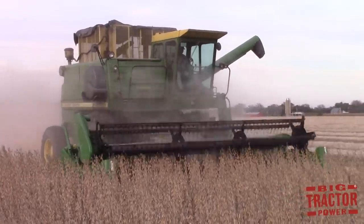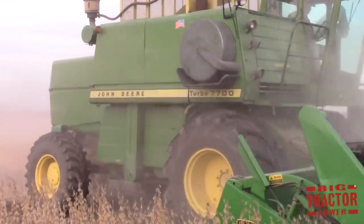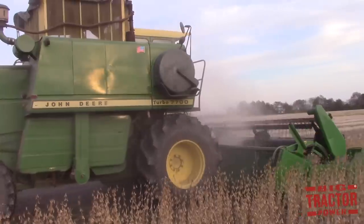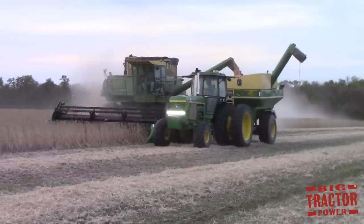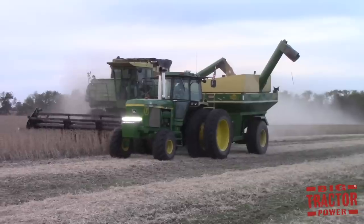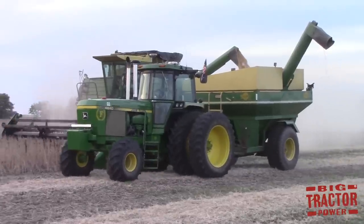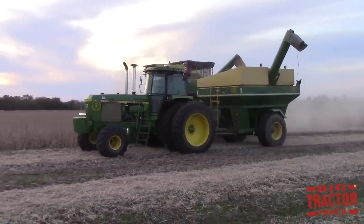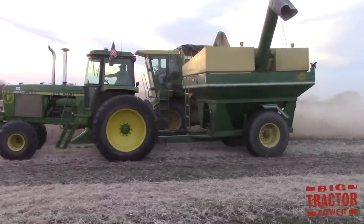Another major combine anniversary Big Tractor Power will be celebrating is 70 years of John Deere combine history. John Deere marked its 70th anniversary in 2017, and Big Tractor Power was able to film at least one John Deere combine from each decade of production from 1947 through 2017. One of the cooler combines we found this year was up in Willow Hill, Illinois — this John Deere 7700 Turbo Combine harvesting beans, unloading on the go with a souped-up John Deere 4840 tractor. We're looking forward to bringing you 70 years of John Deere combines at work.